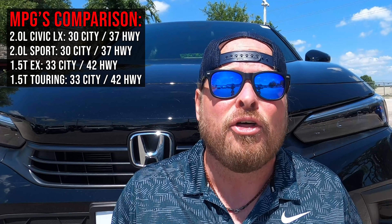As far as the Honda Civic goes, this particular car gets 30 in the city and 37 on the highway. The 2021 model got 29 in the city and 37 on the highway, so you gain one MPG in the city. If you're considering jumping up to the 1.5-liter turbo in the EX, it gets 33 in the city and 42 on the highway — something to keep in mind comparing the two engines.